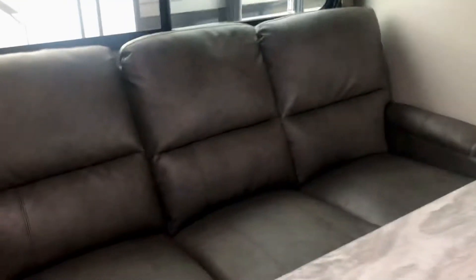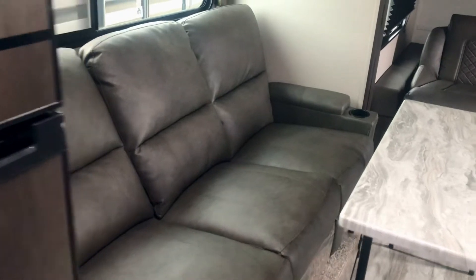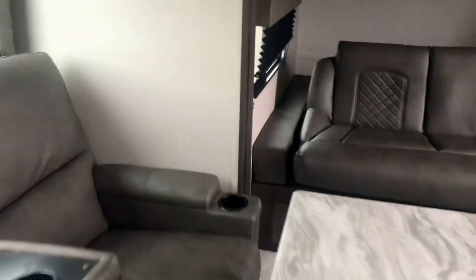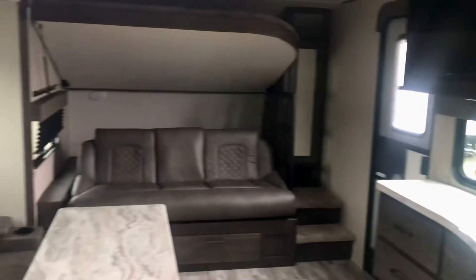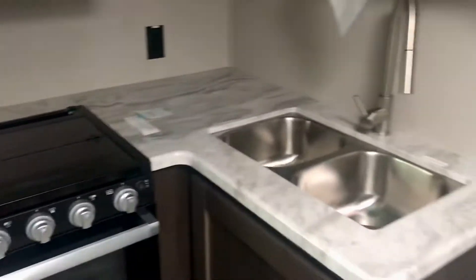You've got theater seats right there that'll accommodate three people, with fold-down armrests and cup holders. Then this table folds up and you can store it behind the tri-fold sofa, so you can put it out of the way if you want a big open area. In the front section you've got a kitchen with a lot of counter space.